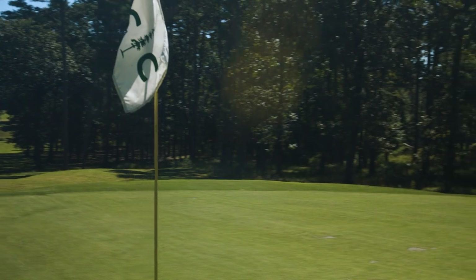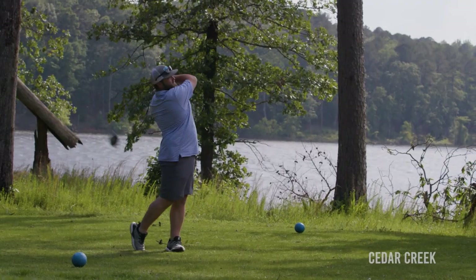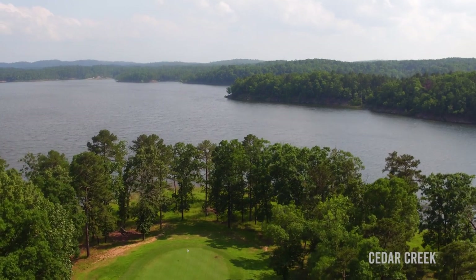Cedar Creek is an 18-hole championship golf course nestled in the pines here at beautiful Beavers Bend State Park. Just a beautiful place to play golf, with beautiful scenery around the lake.